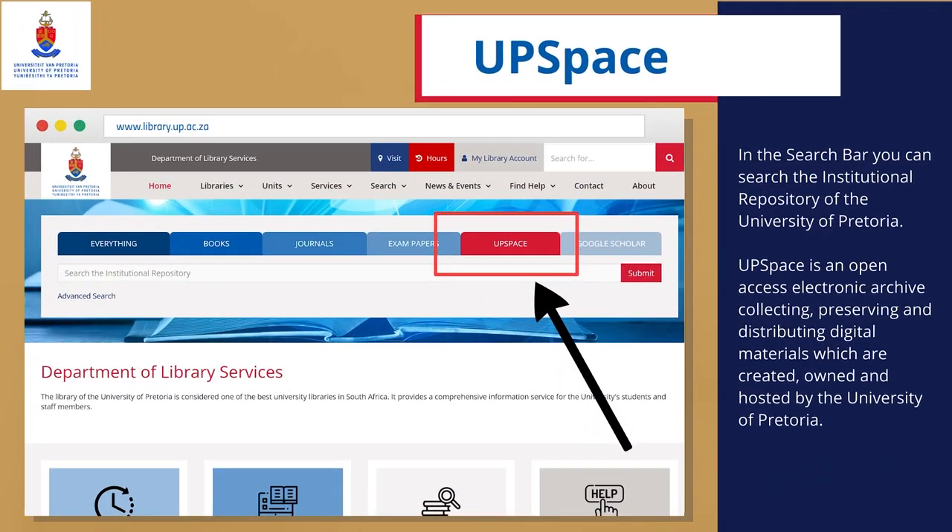UPSpace: In the search bar, you can search the institutional repository of the University of Pretoria. UPSpace is an open-access electronic archive collecting, preserving, and distributing digital materials which are created, owned, and hosted by the University of Pretoria.